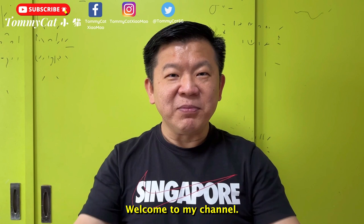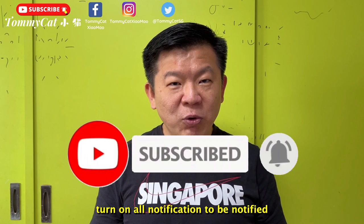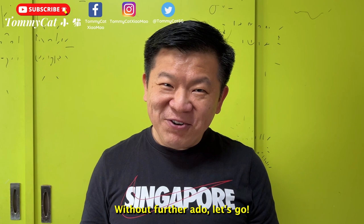Hello everybody, I'm Tommy Kent, welcome to my channel. My channel is about all the great things in Singapore. I will also talk and share about personal growth and tech gadgets. If this is what interests you, do hit that subscribe button and turn on all notifications. In this video I'll be showing you the newly launched Sembawang Heritage Trail, and I have a special bonus for all of you, so make sure you watch until the end. Without further ado, let's go!